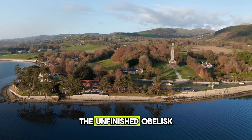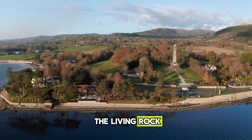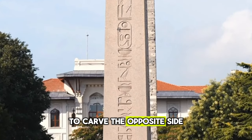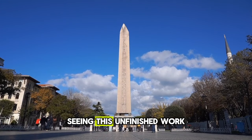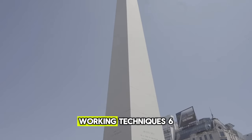The unfinished obelisk demonstrates how obelisks were made, carved directly out of the living rock. Teams of laborers would carve out one side, then flip the massive obelisk over to carve the opposite side. Deep grooves along its sides held ropes that teams of men used to maneuver the obelisk. Seeing this unfinished work shows the incredible diversity of Egyptian stone-working techniques.